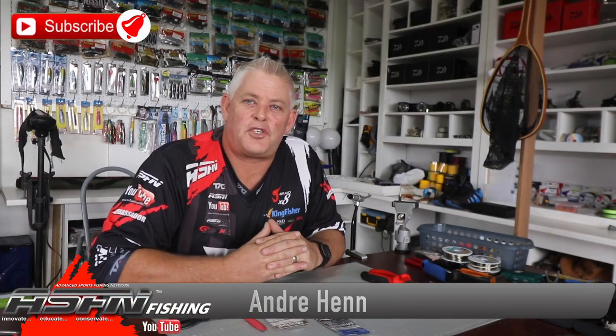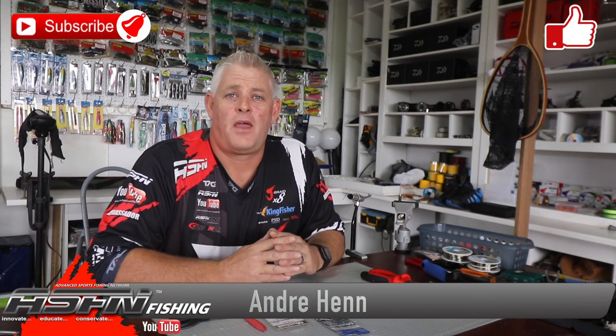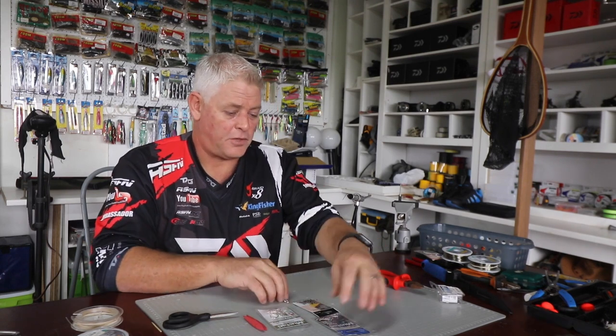Hi guys and welcome to ASFN Fishing. Thank you for watching. Thank you to all of you that subscribed already — if you're not, please subscribe to the channel. Hit that notification bell button to receive notifications each time we upload a video, and like the videos if you find them interesting or think they might help your fishing. It's been 15 years we've been doing this, bringing you content, videos, tips, tricks and ideas to share with the public to get you better results.